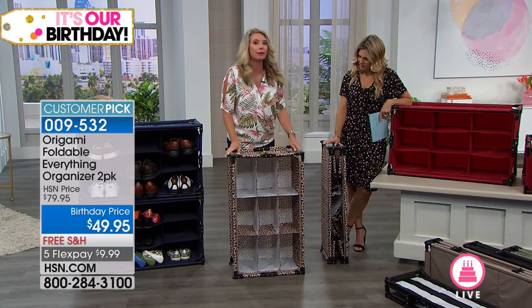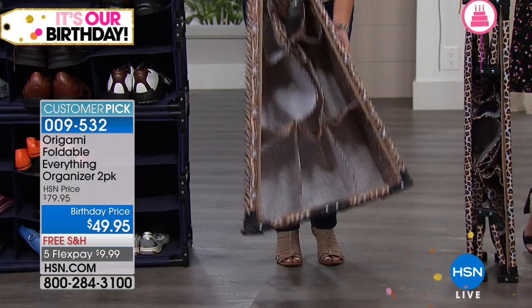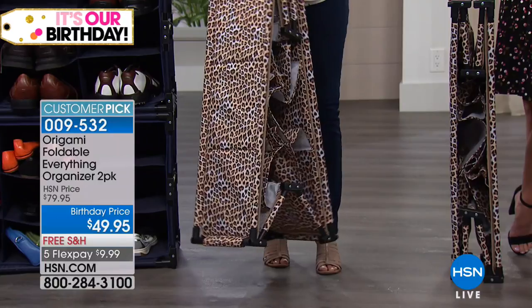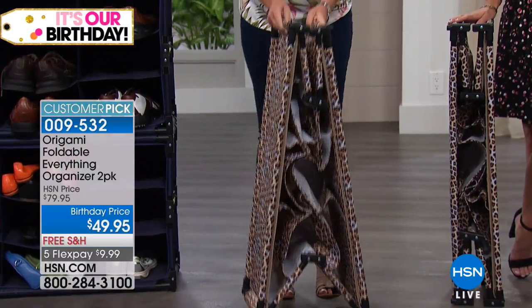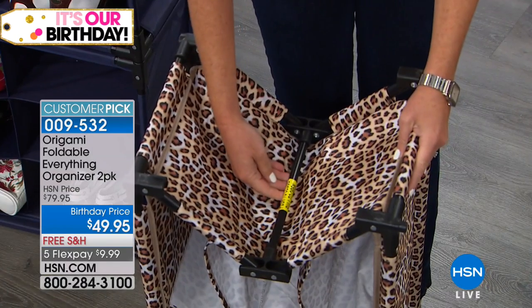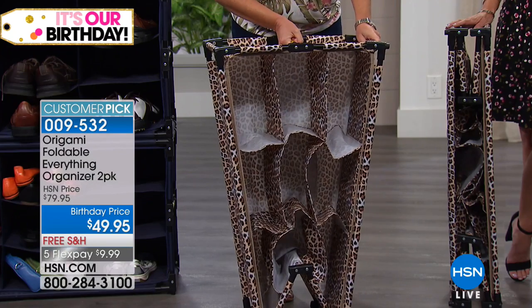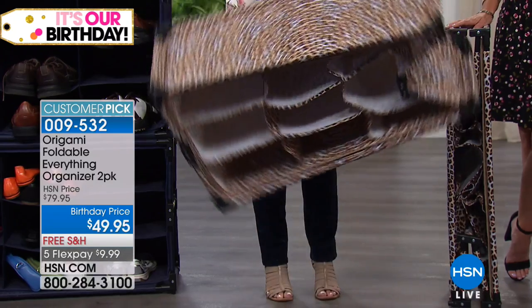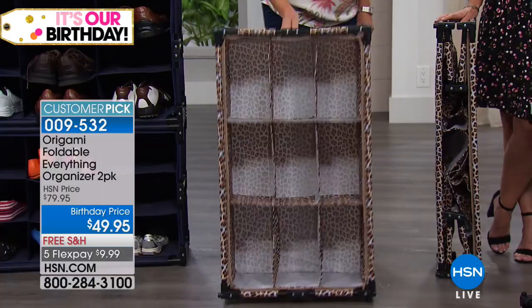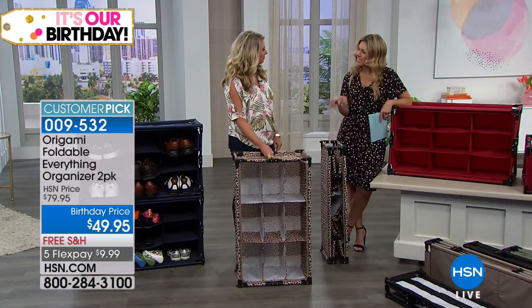How do you assemble this? It's easy — you push on the bar and it collapses. You only do it on the top and the bottom. It even tells you: pull to open, push to close. So it takes the guesswork out. Here you go — locked and loaded on the top, locked and loaded on the bottom, and you're good to go. Once it's in position, it stays in position.